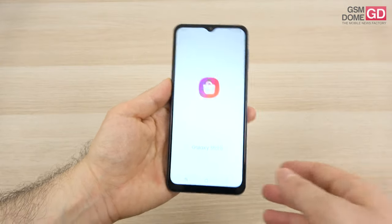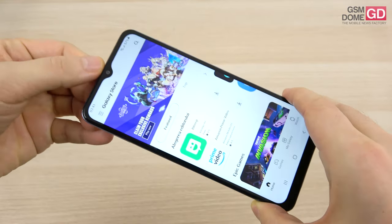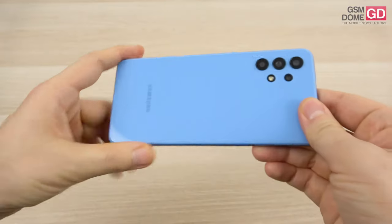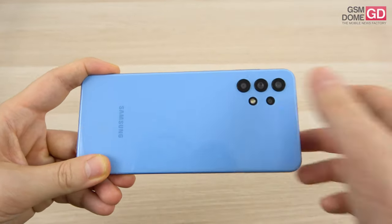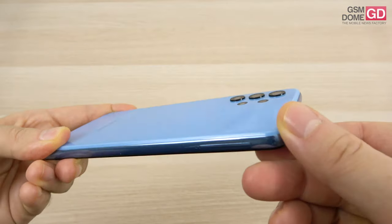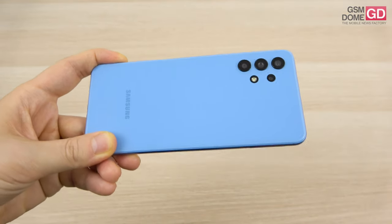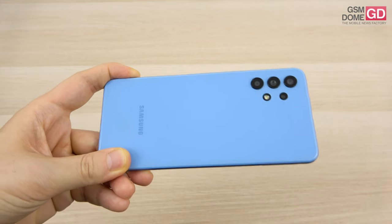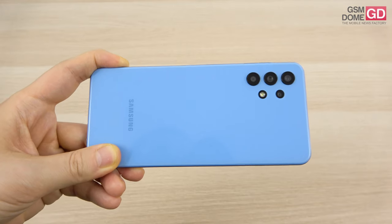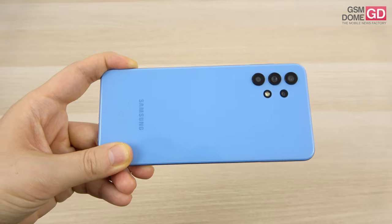Now let's talk about the camera. The teardrop notch at the top hosts a 13 megapixel front shooter for selfies with full HD video capture. On the back, you're treated to a quad combo — nice to see on such a cheap phone. There's an LED flash, no camera island and no protrusion, which is something new for Samsung. We have a 48 megapixel main shooter — a Samsung ISOCELL Bright GM sensor — with F1.8 aperture and phase-detection autofocus, plus an 8 megapixel ultrawide, a 5 megapixel macro shooter, and a 2 megapixel bokeh lens.